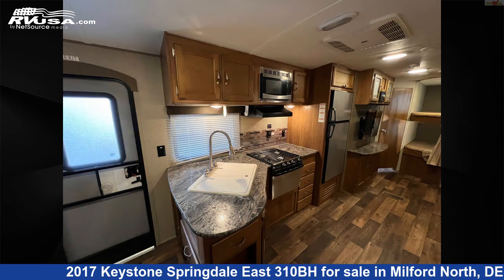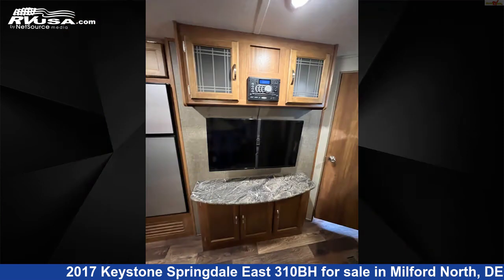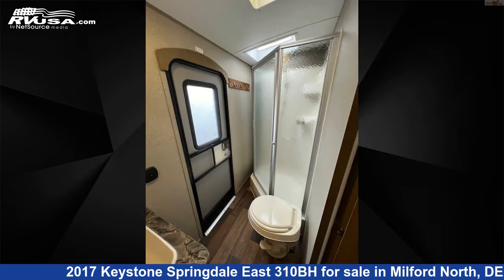The floorplan layout of this travel trailer features bunk beds, outdoor kitchen, and two entry/exit doors. The unloaded weight of this 2017 Keystone Springdale East 310BH is 7,940 lbs.